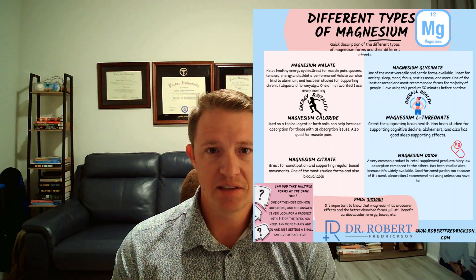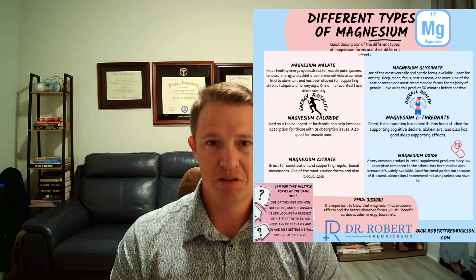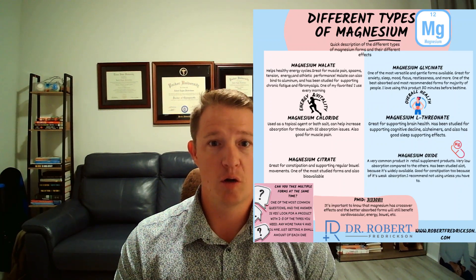Those three forms — oxide, hydroxide, and carbonate — are the cheaper ones you want to avoid. Magnesium in general is not that expensive, especially forms like malate and glycinate. Magnesium L-threonate can be on the pricier side because of its brain cognition benefits, but overall, definitely find a form that has better absorption.